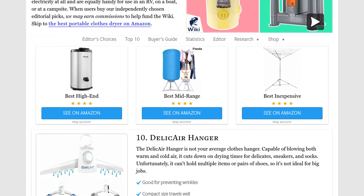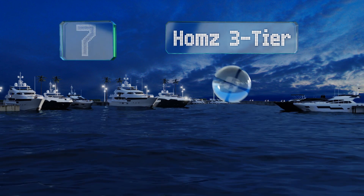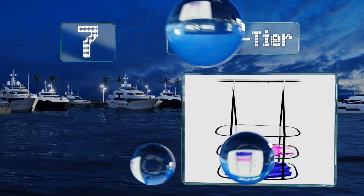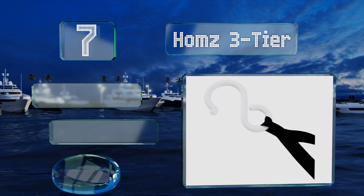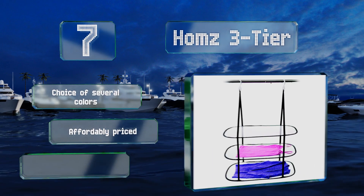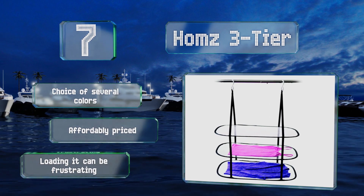At number seven, you won't have to drape delicate wet sweaters over every surface in your house anymore with the Homes Three Tier. This nifty little model hangs from a shower bar or clothes rod so it won't be in your way, while the mesh construction allows for excellent airflow. There's a choice of several colors, all of them affordably priced, but loading it can be frustrating.